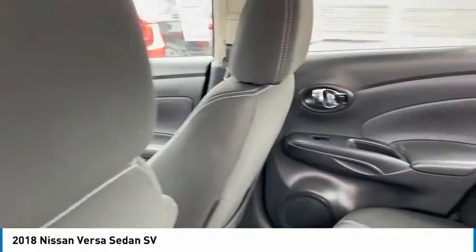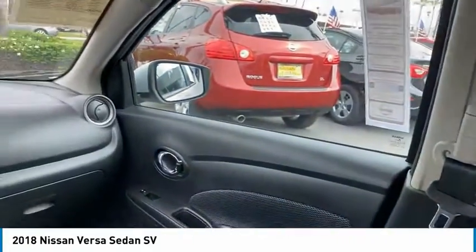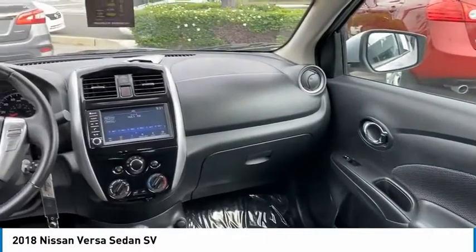Mirror memory, remote trunk release, steel wheels, wheel covers, backup camera. Your new ride is just a phone call away.